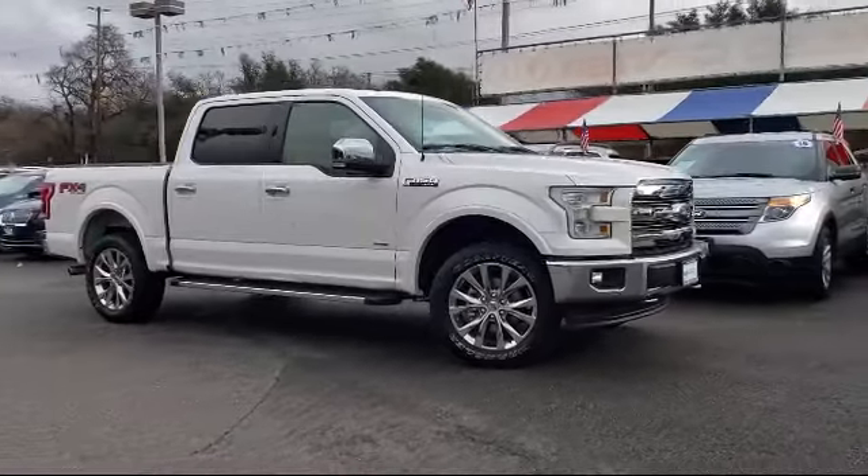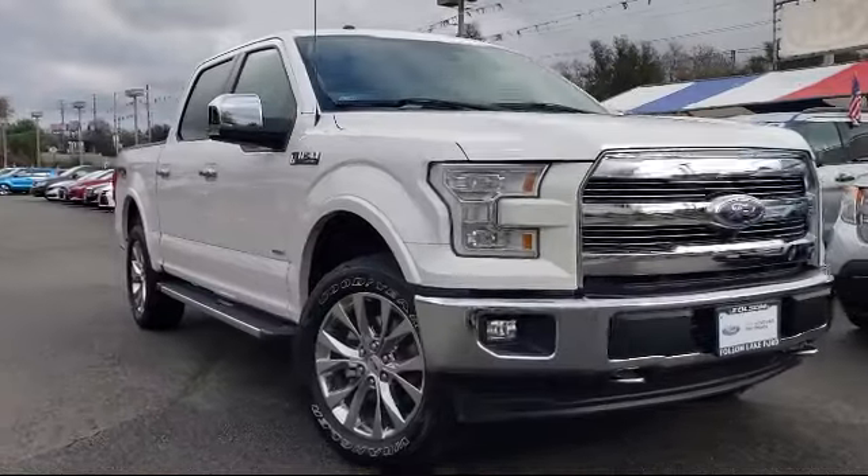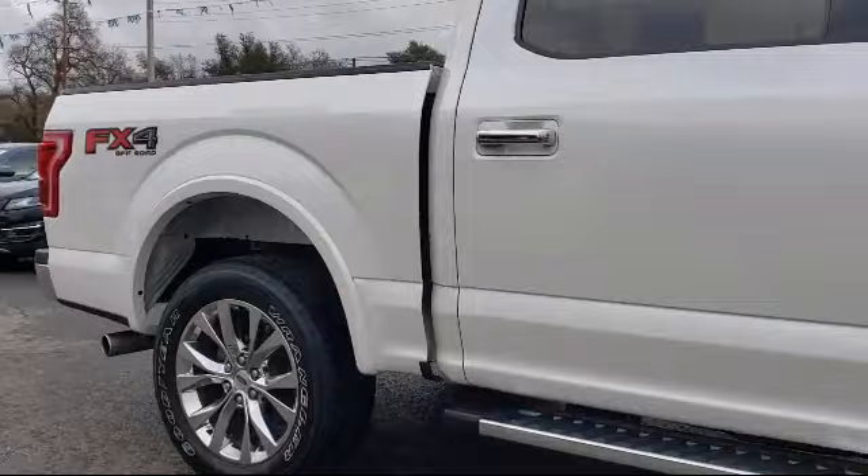It comes equipped with heated front seats, Sirius XM satellite radio, keyless entry, tire pressure monitoring system, alloy wheels, and steering wheel controls.